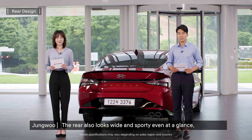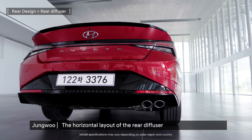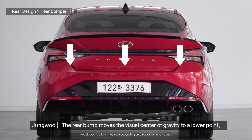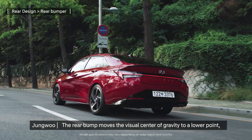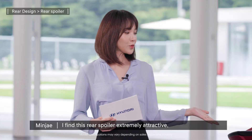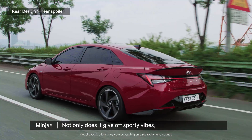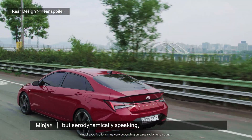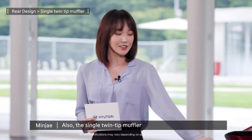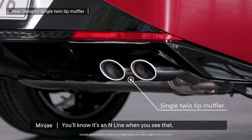The rear also looks wide and sporty even at a glance. The horizontal layout of the rear diffuser gives the car a wider feel. The rear bump moves the visual center of gravity to a lower point, giving the car a stable and dynamic image. I find this rear spoiler extremely attractive — not only does it give off sporty vibes, but aerodynamically speaking, it can also add stability when driving at high speed. Also, the single twin tip muffler — you'll know it's an N-line when you see that.